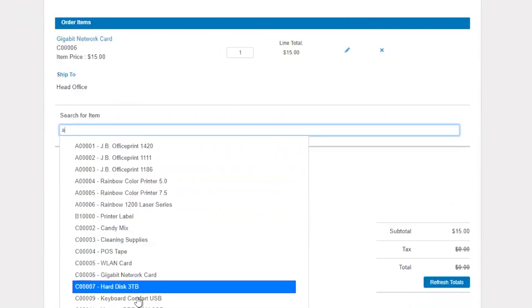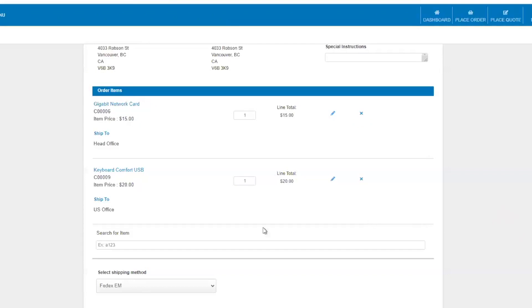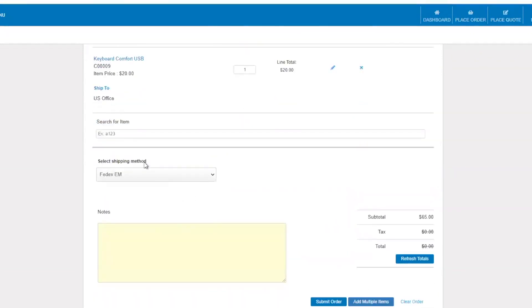They can add additional items, and they can also split the order — certain items shipped to one location and another set to another location. That's totally doable within the customer portal. They can also add additional quantity, which automatically adjusts the line total. They can come up and add in any relevant PO details. Scrolling down, they can also select the shipping method of their choice, which pulls directly from SAP Business One — outlining any shipping methods configured there.